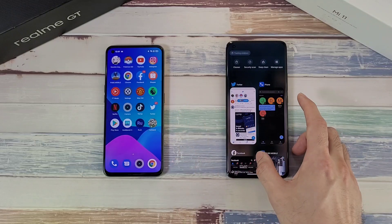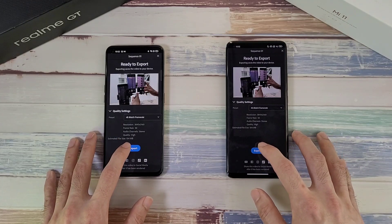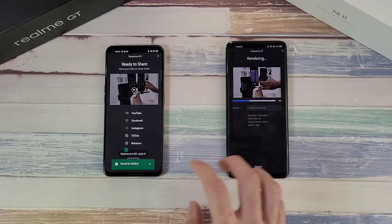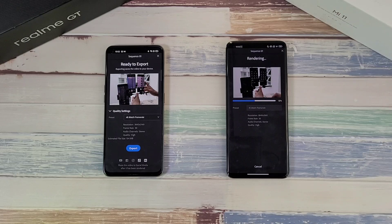Closing all apps, now running a GPU test with Adobe Rush, exporting a video to 4K to see which finishes faster. The Realme GT just goes miles ahead of the Xiaomi Mi 11 — way too fast. The settings are the same on both phones, so it's a fair comparison. Quite disappointing here on the Mi 11.